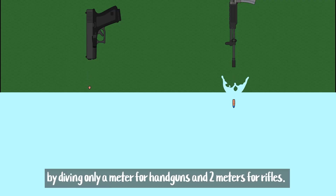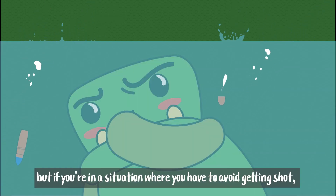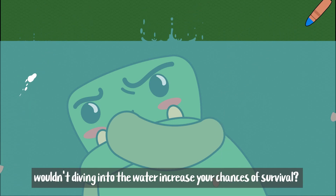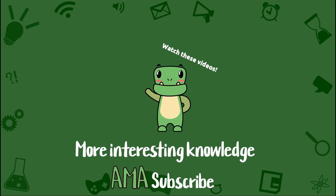You can avoid getting shot by diving only a meter for handguns and two meters for rifles. I hope this doesn't happen, but if you're in a situation where you have to avoid getting shot, wouldn't diving into the water increase your chances of survival? Today we learned about avoiding bullets by jumping in the water.